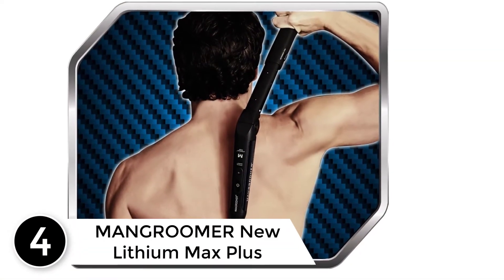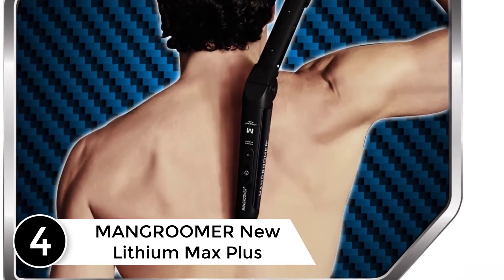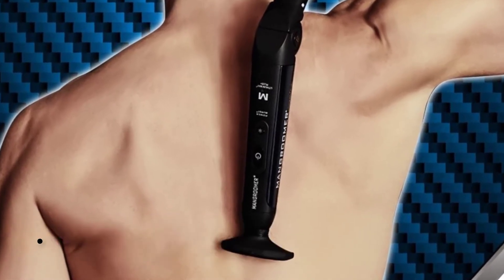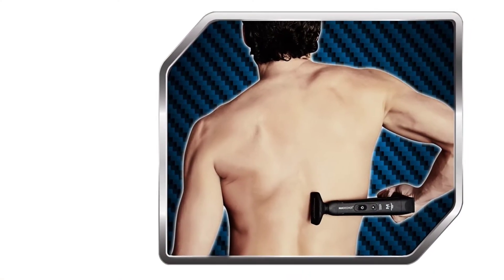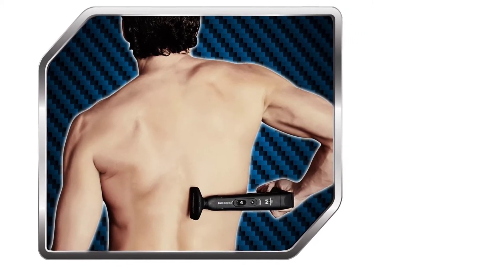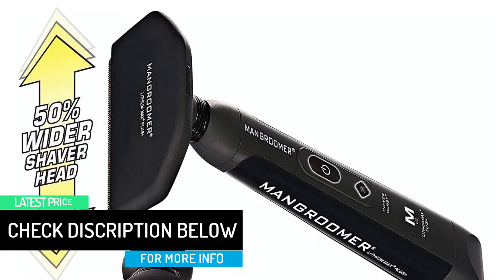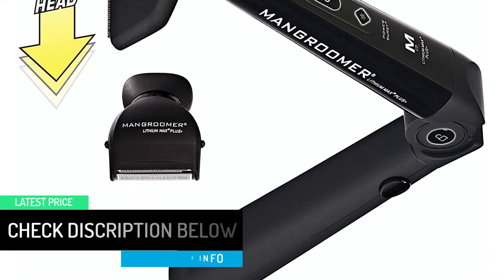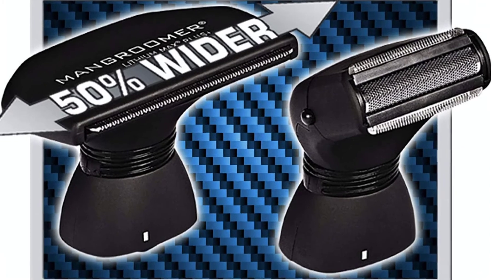At number 4: the Mangrumer New Lithium Max Plus. Mangrumer offers you the most advanced machine with 15 years of experience. The lithium back hair shaver in its new form of the 7th generation — the machine has a flexible shock absorber that helps the blades run smoothly on the back without leaving any point, with quiet contact that does not cause pain, and with a comfortable and extended rubber grip that is fixed by the Pro XL extension lock button. The new Max Plus lithium battery has a capacity of 5 times more than the normal battery, in addition to a battery indicator light.